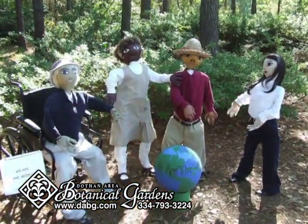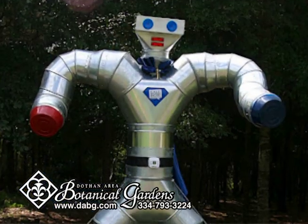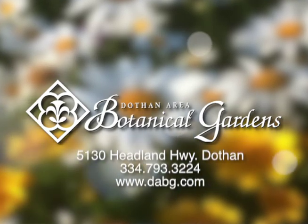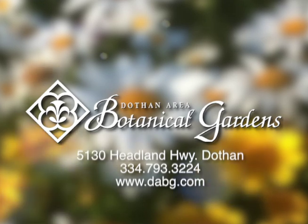We'll have thousands of people out here during the month of October to see the scarecrows. You can visit the Botanical Gardens 365 days of the year, 7 to 7 during daylight time and 7 to 5 during standard time, and there's no charge to the public.